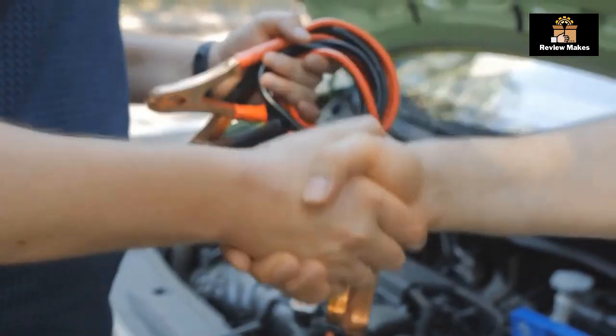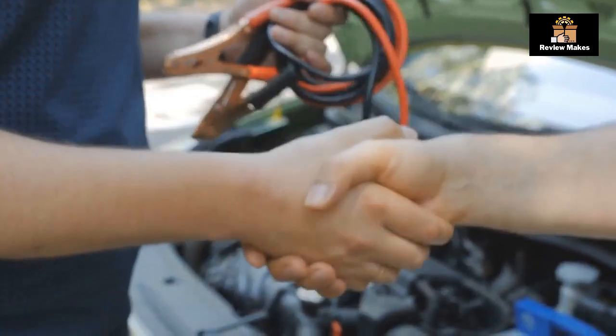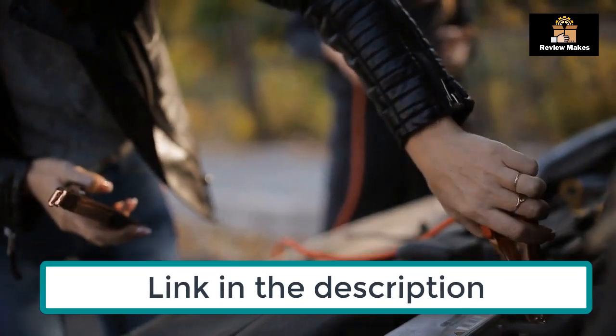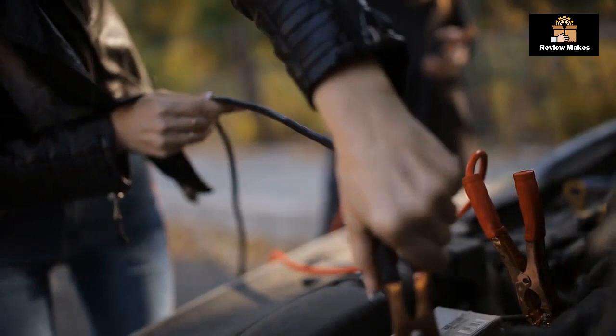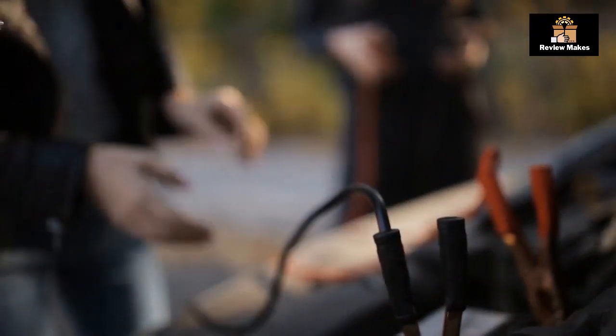What's up, how are you? We are listing the five best jump starters for your vehicle in this video. Any product price, questions, or more product information from the link in the description — we are updating the best prices for the best products. Comment on this video and hit the subscribe button for more videos. Now let's get started.